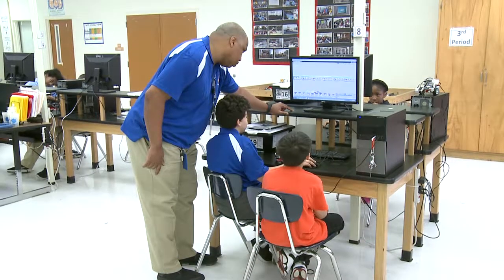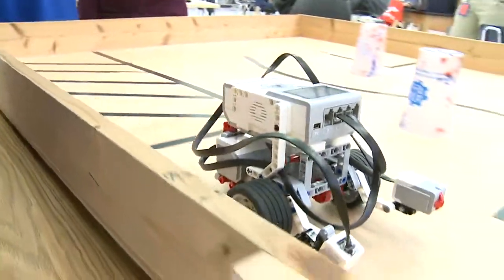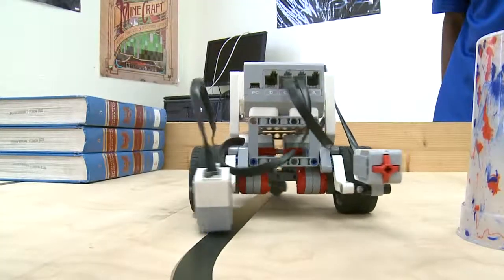In the Math Science and Robotics Academy, the curriculum will help prepare students to be highly competitive in the engineering field. Students learn computer coding and build robots that are programmed to perform certain tasks and functions.